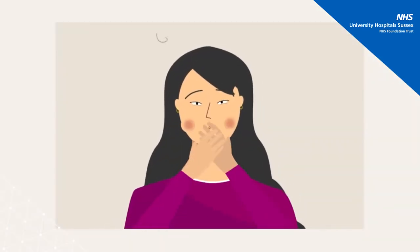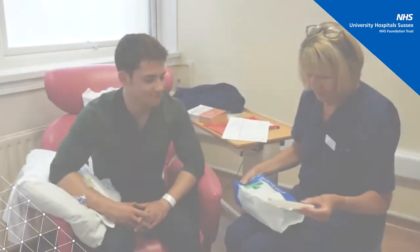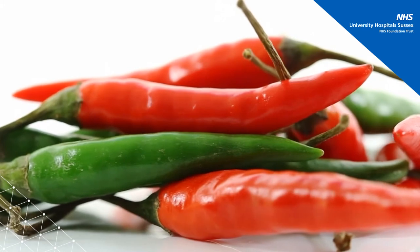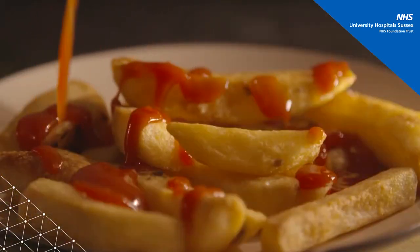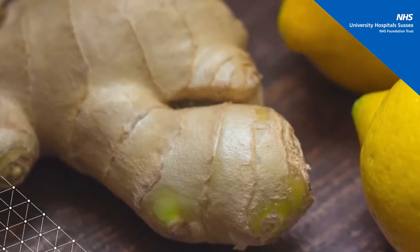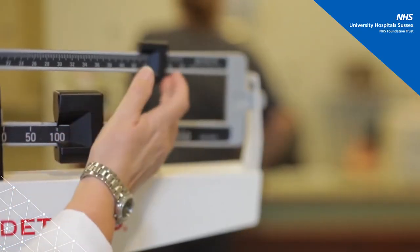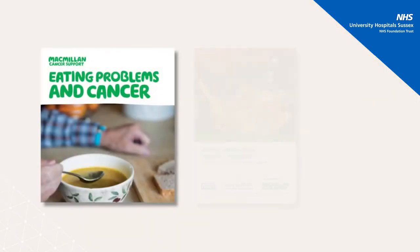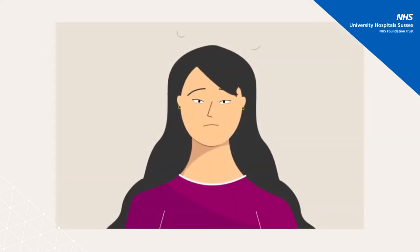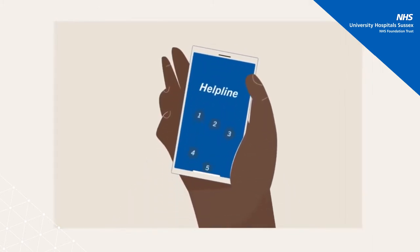Nausea and vomiting are two of our patients' greatest concerns; fortunately, we are doing a better job than ever in controlling this. Alongside medications you can discuss with your doctor, it is often helpful to eliminate spicy, fatty or acidic foods. Many patients find that eating small frequent meals, taking light to moderate exercise and including ginger and peppermint in their diets can offer relief. If weight loss due to nausea and vomiting becomes a problem during treatment, we can always refer you to our cancer specialist dietitian. If you are taking nausea medication and still experiencing uncontrolled nausea or vomiting, you should contact the helpline right away.